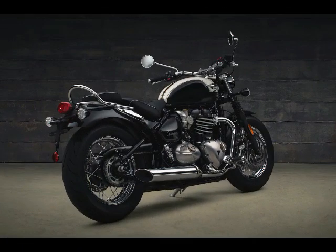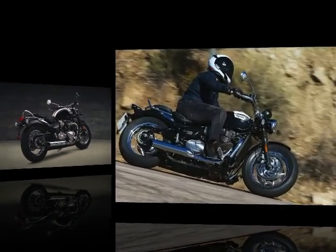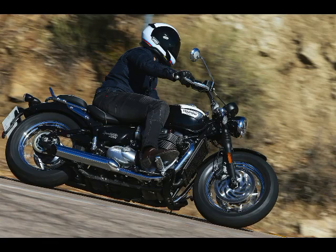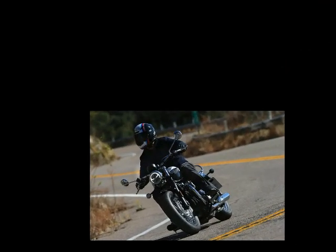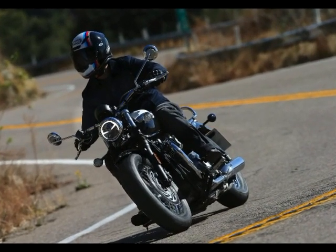Front Wheel: 16 x 2.5 wire spoke steel rim. Rear Wheel: 16 x 3.5 wire spoke steel rim. Front Tire: 130/90x16 Avon Cobra AV71. Rear Tire: 150/80x16 Avon Cobra AV72.